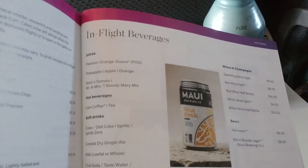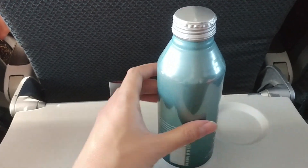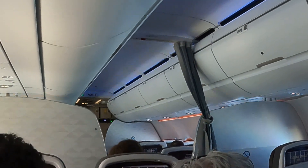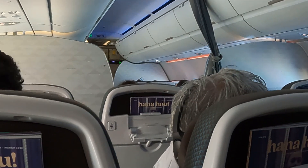Unfortunately, the food was not free and neither was the bottled water you see here. However, the crew did eventually come by to give us a free drink and a free snack, and the crew did come around to give passengers water several times throughout the flight.